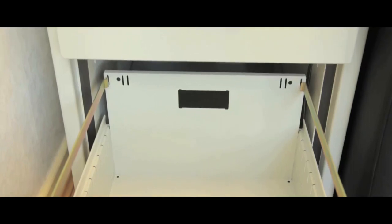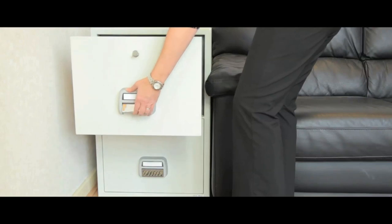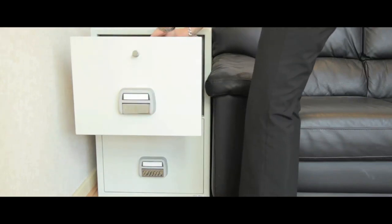Designed to accommodate A4 and full scap files on adjustable rails, these offer 60 minutes of fire protection for CDs and smaller valuables.